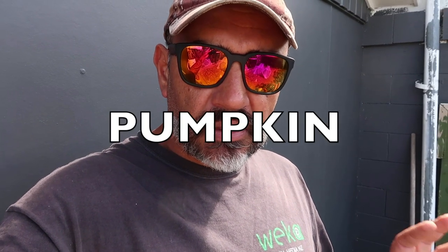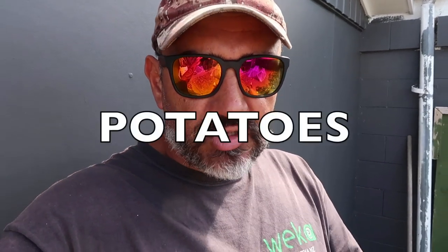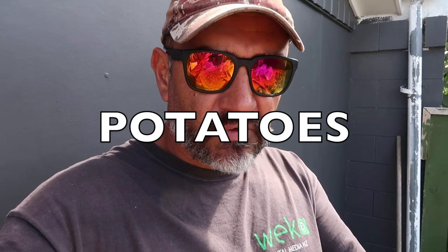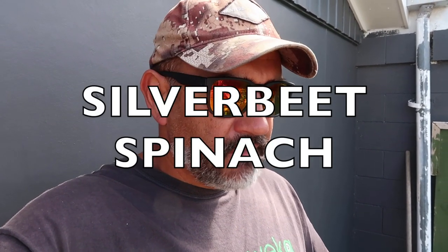My top three vegetables at this time of year personally would be pumpkins, which should be ready to store soon for winter, and potatoes — easy to grow over summer, stored for winter, enough kai to keep you going. Also kumara, which is another one — sweet potato. And then your greens: silverbeet, spinach, and puha if you can grow that as well. Hope you guys all stay safe out there — catch you in the next video, take it easy, bye.